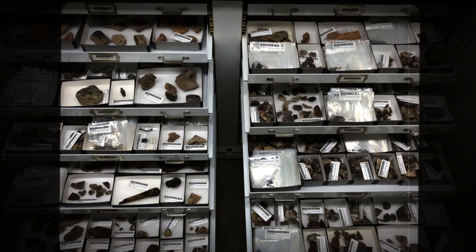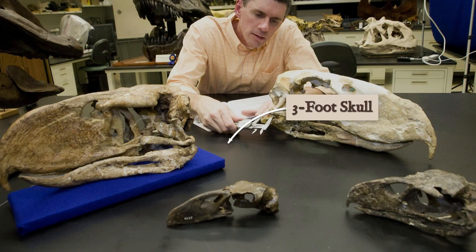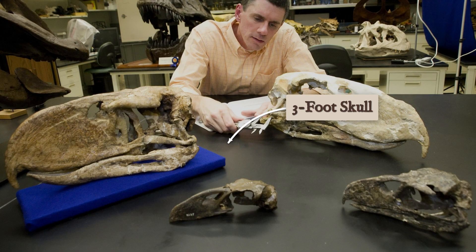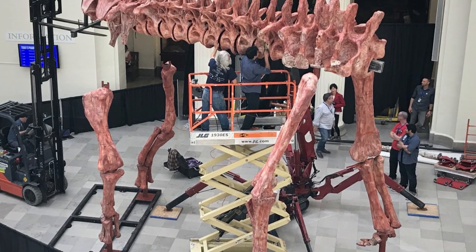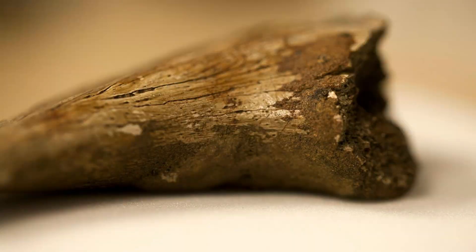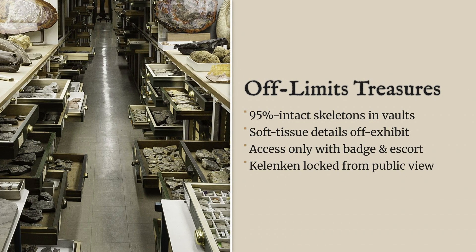At the Smithsonian, drawers labeled in tight handwriting hold bones from a bird that could stare a draft horse in the eye. The American Museum of Natural History's collection log lists a skull nearly three feet long, its beak still sharp enough to give a curator pause. The Field Museum's inventory includes articulated leg bones so perfectly preserved that even the muscle scars read like a forensic report. Access comes with a laminated badge and a chaperone,